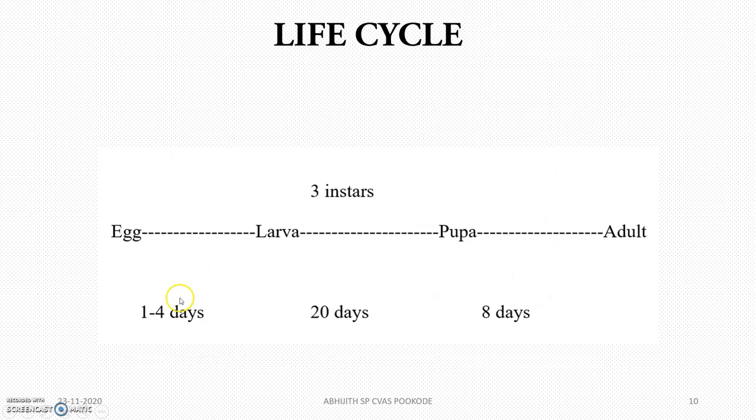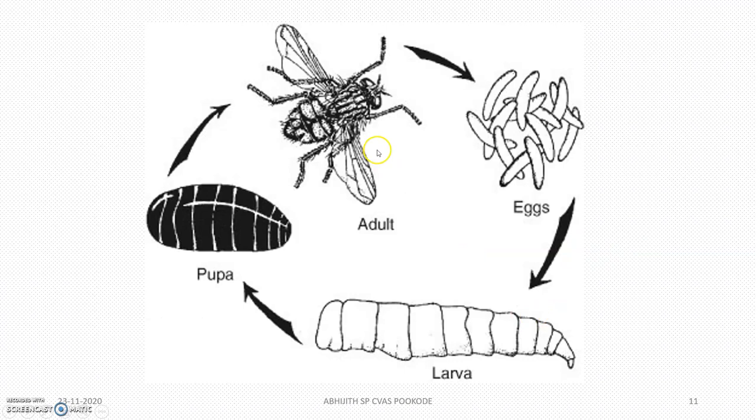Life cycle: egg to larvae takes 1 to 4 days. Larvae to pupa has 3 stages, that is 3 instars, and will take 20 days. Pupa to adult will take 8 days. The adult lays eggs, which hatch into larvae, which then become pupae.